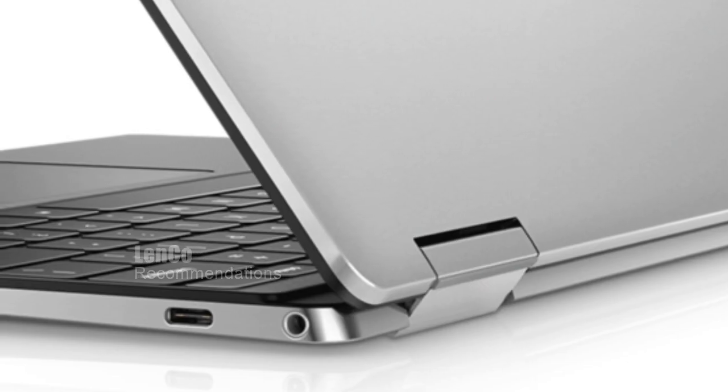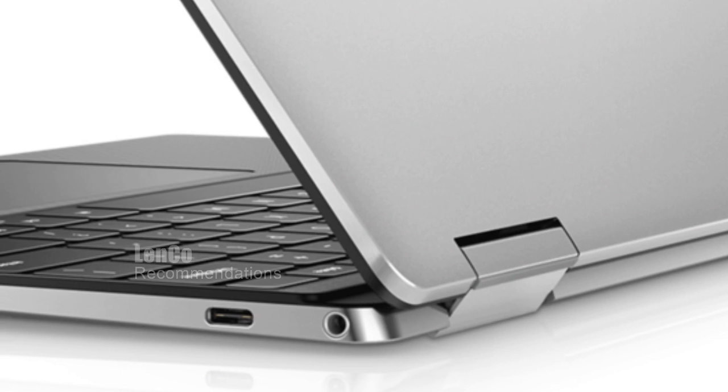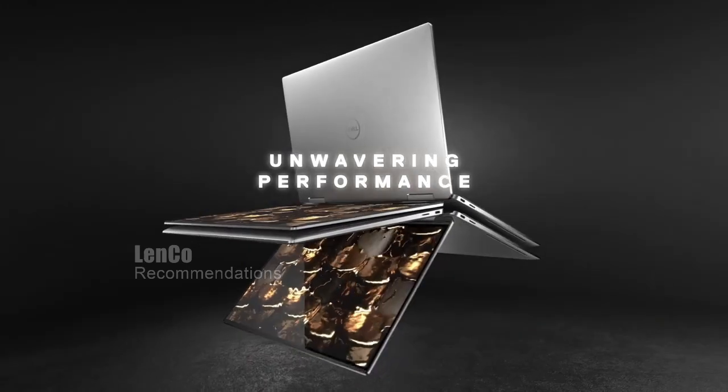Overall, we highly recommend the Dell XPS 13 2-in-1. Whether you're a student, professional, or simply someone who wants a powerful and portable device, this laptop is definitely worth checking out.